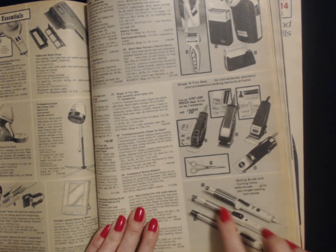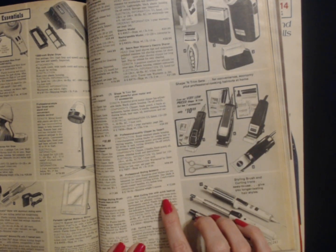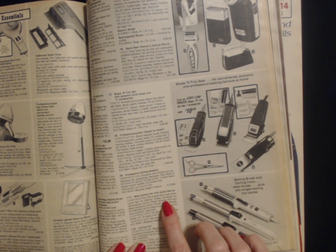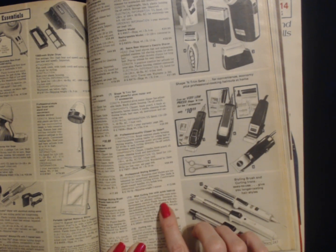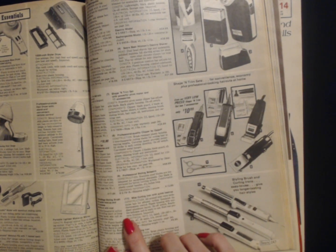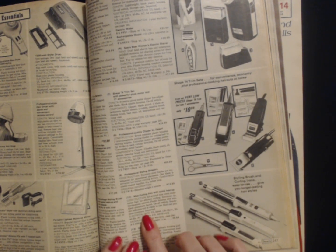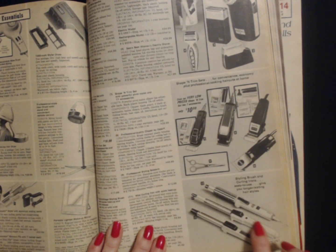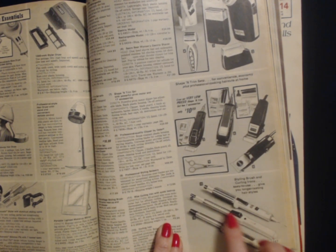We have number eleven — the mist curling iron with quick heat-up. All-around mist vents moisturize hair for efficient curling. Insulated tip. Thermostatic control. Plastic housing with anodized aluminum barrel. On-off switch. Ready dot indicates unit is ready for use. Heel rest protects furniture. It has a six-foot swivel cord. The shipping weight with this curling iron is 11 ounces and it costs $9.99.